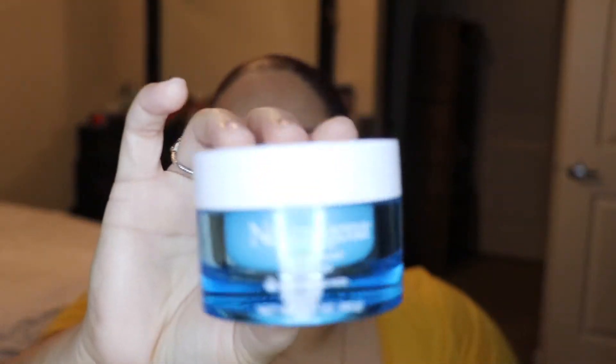I'm going to use the Neutrogena Hydro Blast Water Gel moisturizer — it locks in moisture. My hair's in a bun because I have to dye it tonight, and there's no point washing it if I'm going to dye it anyway.